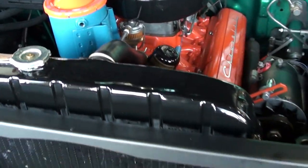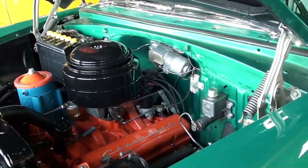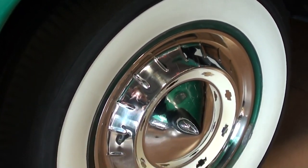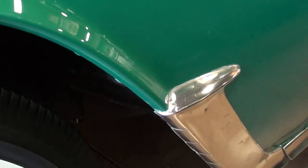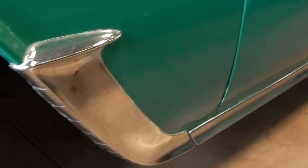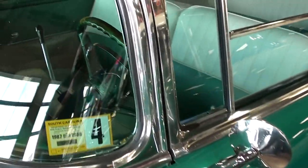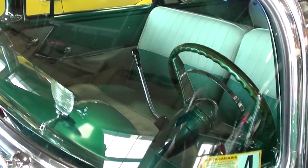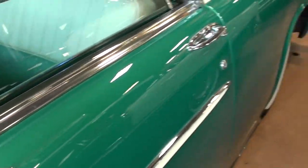Even the radiator and the core support, everything painted up really nicely. It's riding on the steel wheels with caps and wide whites. Just nice little bits of trim on these cars. And of course these have the wrap-around windshield — that looks good — with nice chrome mirrors as well.